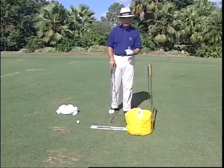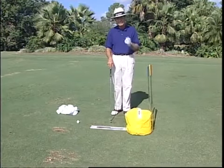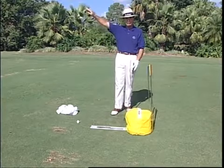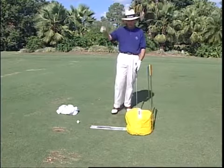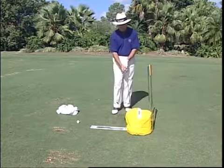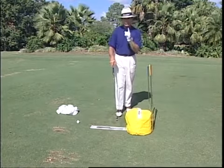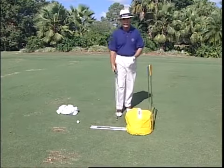The next thing we do with the bag is maybe one of the most popular of all: the absolute 90-second cure for the slice. I do this all over the world — with a crowd of 300 people — asking how many slice. Several hands go up, and one will say they've never hooked a ball. We have them hit a shot with their driver and, sure enough, big slice. We say, 'In 90 seconds, this person is going to hook the ball.' Watch this.